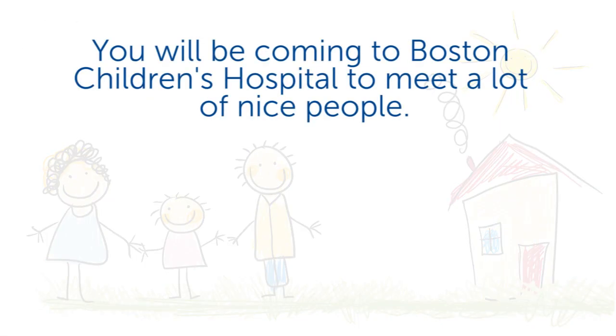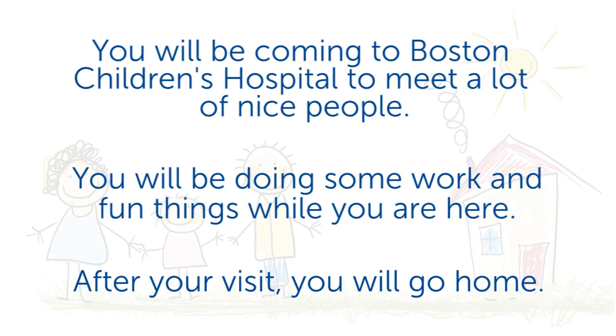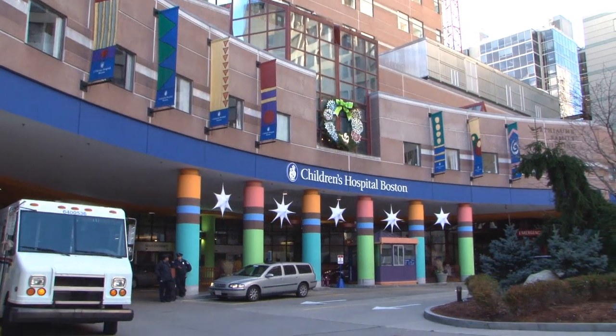You will be coming to Boston Children's Hospital to meet a lot of nice people. You will be doing some work and fun things while you are here. After your visit, you will go home. This video will walk you through what you can expect at your visit.